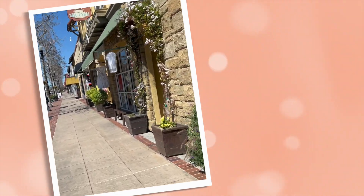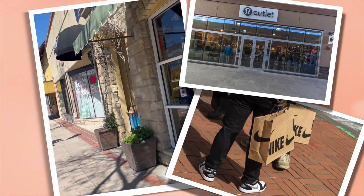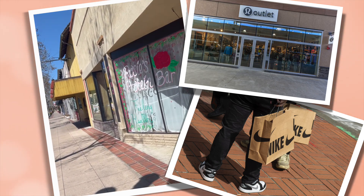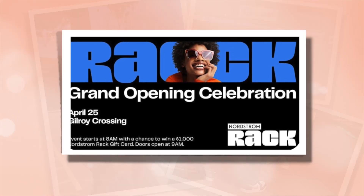If you're looking for shopping at a discount, head over to Gilroy Premium Outlet, where you'll find the markdowns from many leading vendors. And if you're a Nordstrom fan, the grand opening of the Rack is slated to occur in April of 2024.